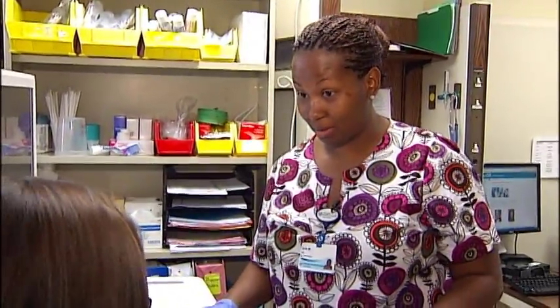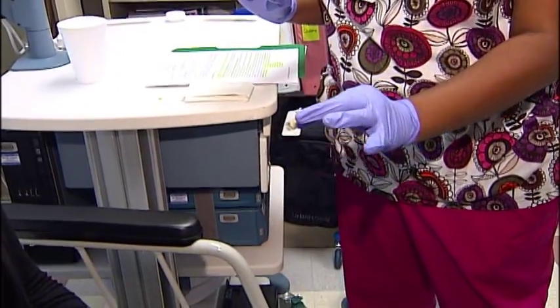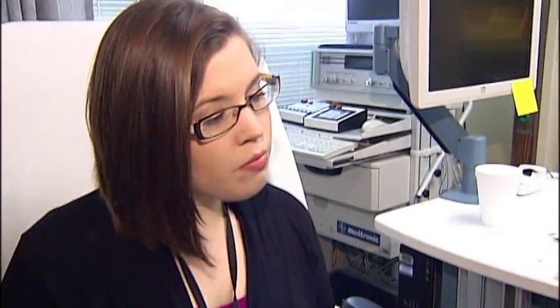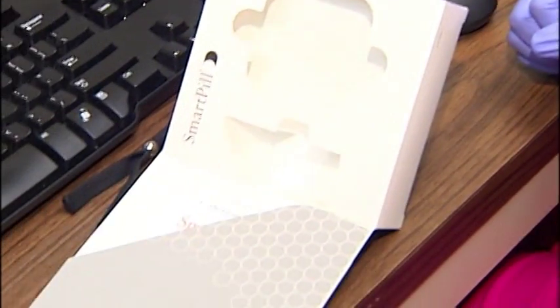So this is your smart pill — this is what it looks like. The capsule is a little bigger than a fish oil supplement. Technology that's being used right here in Augusta — the first generation of any device that a patient swallows which provides information about what's happening in the body as it moves through the body.